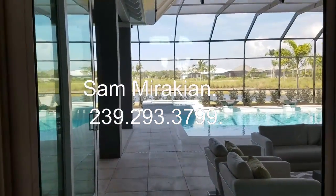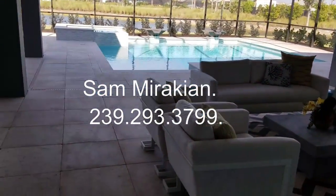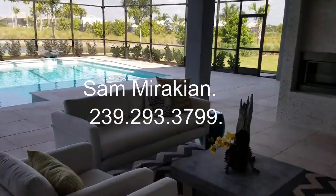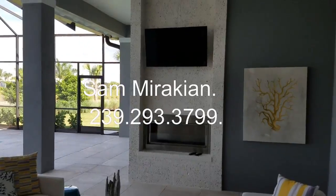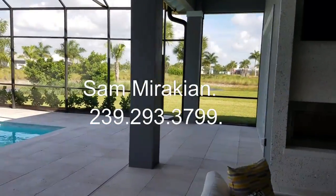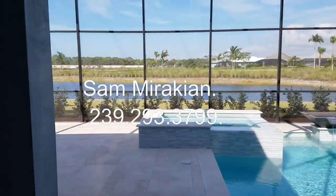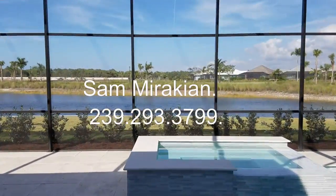I'm going to go outside real quick, then we'll go to the remainder of the house. Travertine. Fireplace. TVs. Here's your pool area. Like I said, you're on a preserve — if you look behind you, all the houses have a water view.